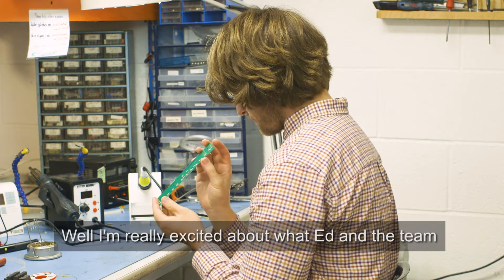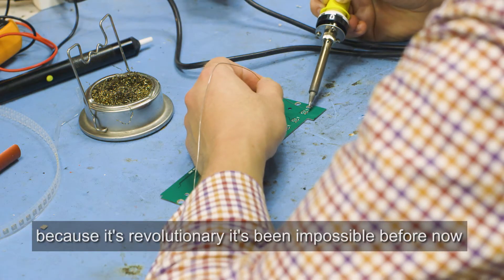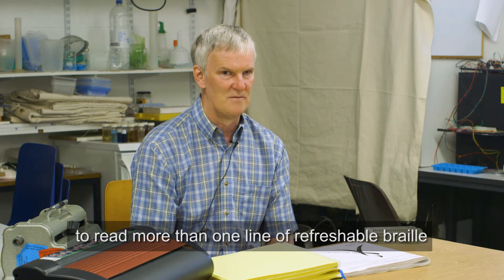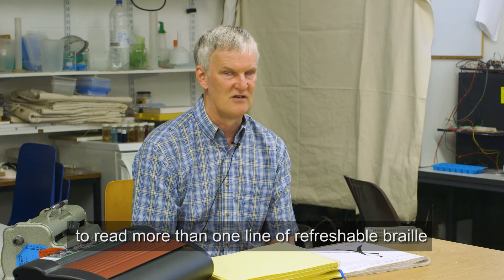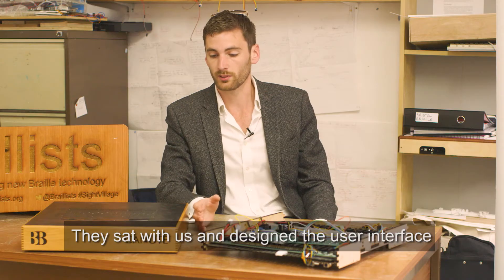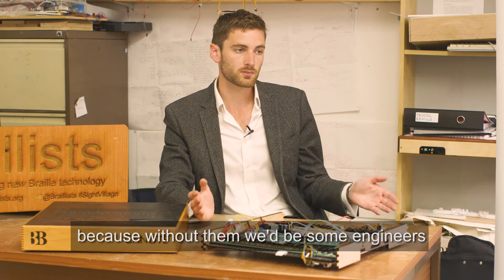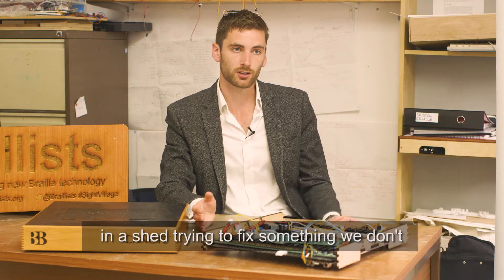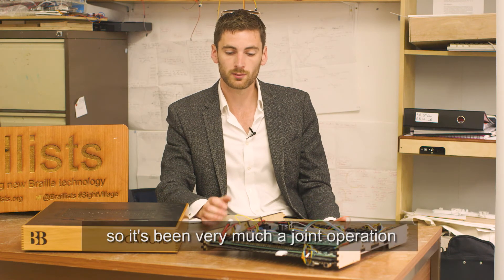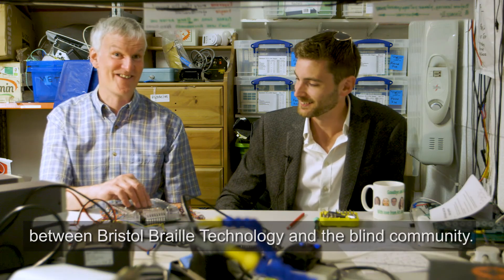I'm really excited about what Ed and the team are doing at Bristol Braille, because it's revolutionary. It's been impossible before now to read more than one line of refreshable Braille — that's Braille that changes. They've sat with us and designed the user interface, because without them we'd be some engineers in a shed trying to fix something we don't entirely understand. So it's been very much a joint operation between Bristol Braille Technology and the blind community.